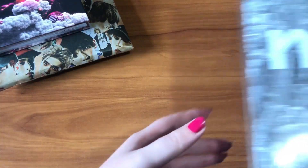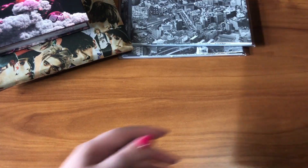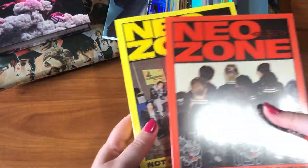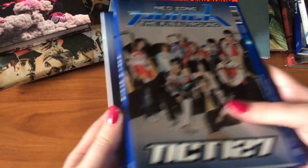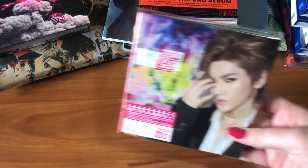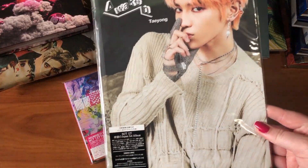Next is NCT. For NCT 127 I have their first mini album, Limitless in one version, Cherry Bomb, both versions of Regular Irregular, Regulate with Taeyoung's and Yuta's covers, We Are Superhuman, Neozone in both the NNC and T versions, the repackage The Final Round in four copies — two Korean and two American versions — the Kino of Neozone, and for Japanese releases their first mini album in Taeyoung's and Yuta's versions plus Taeyoung's version of their full album Awaken.